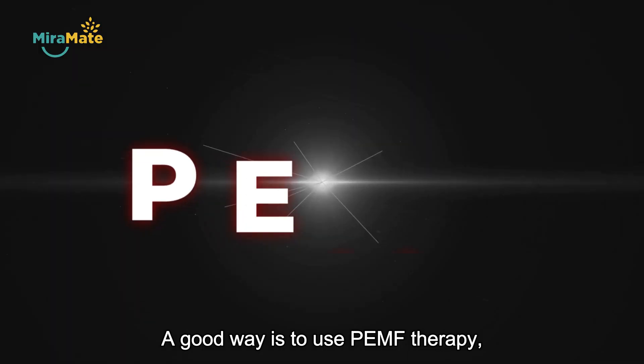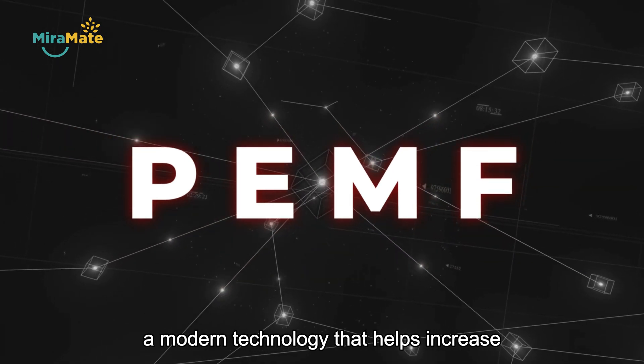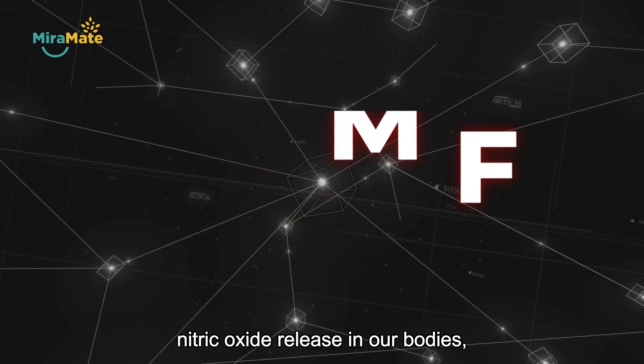A good way is to use PEMF therapy, a modern technology that helps increase nitric oxide release in our bodies.